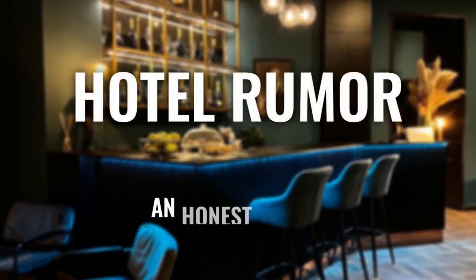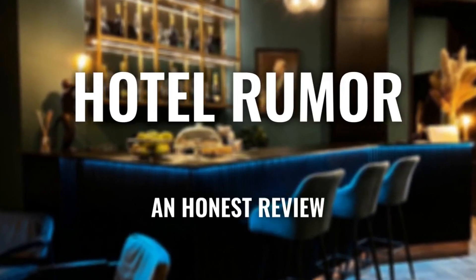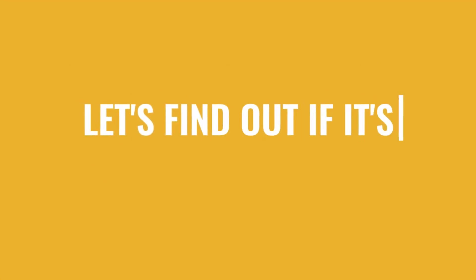Today, we're diving deep into a review of Hotel Rumor, located in Budapest, Hungary. Let's find out if this hotel lives up to its reputation and if you should stay there.